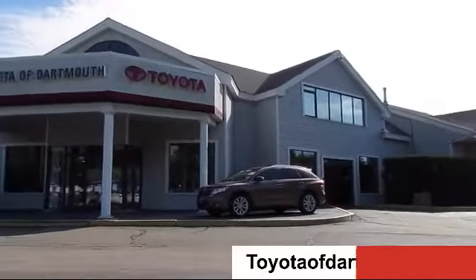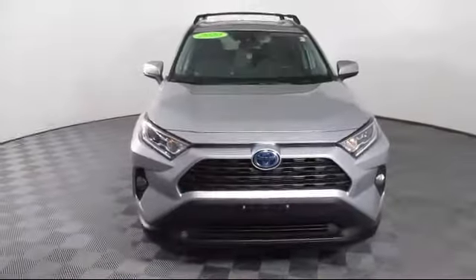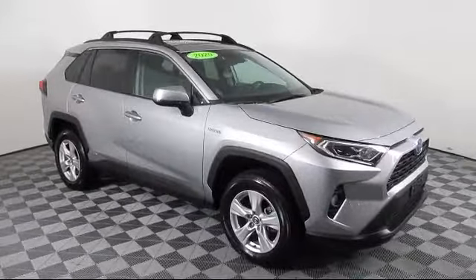Welcome to Toyota of Dartmouth. Here's a look at one of our quality pre-owned vehicles from our great selection of cars, trucks, and SUVs. It comes equipped with Bluetooth smartphone integration,